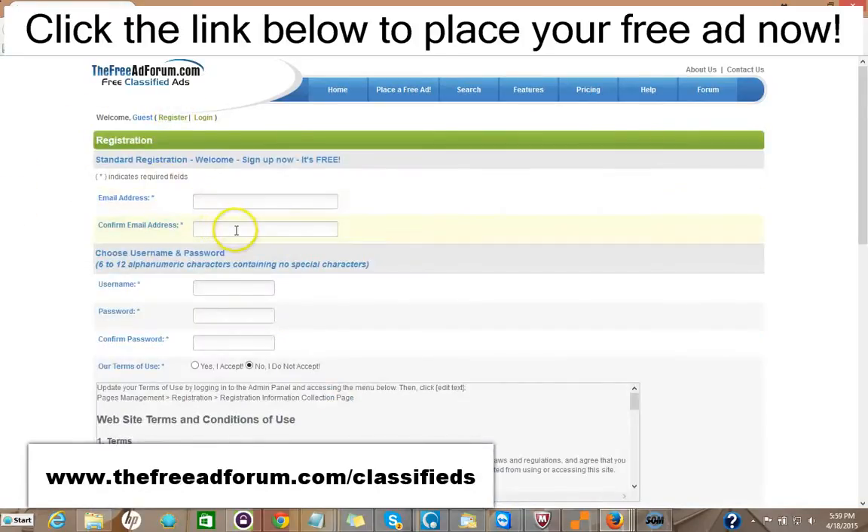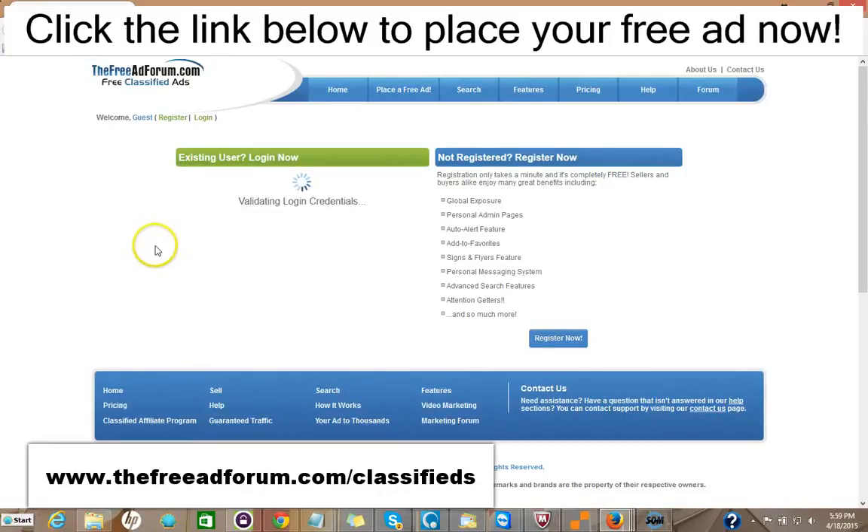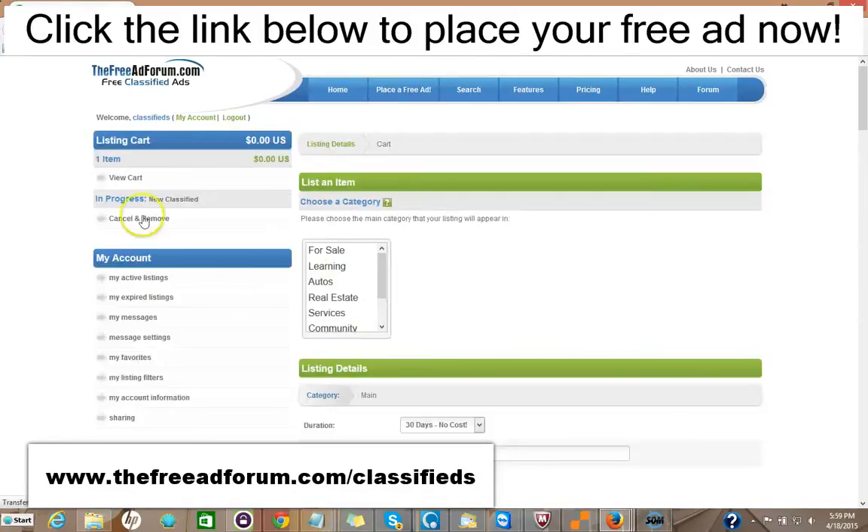The only information we're looking for is your email address. You pick your own username and password, and we'll send you a confirmation email. Then once you have it, you log in, and you have your account and just click Place Free Ad.